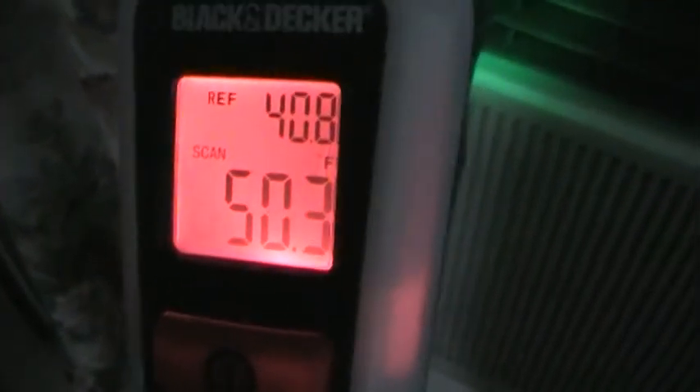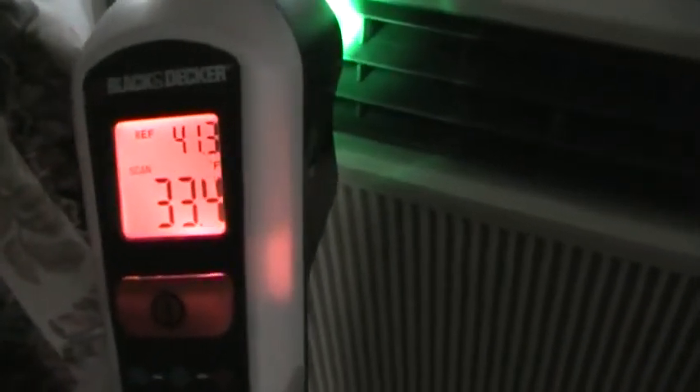I like this infrared thermometer — the color changes with the heat level. Yeah, it's cooling down. Even this one, which hasn't been running too long, it's putting out some real cold temperatures.